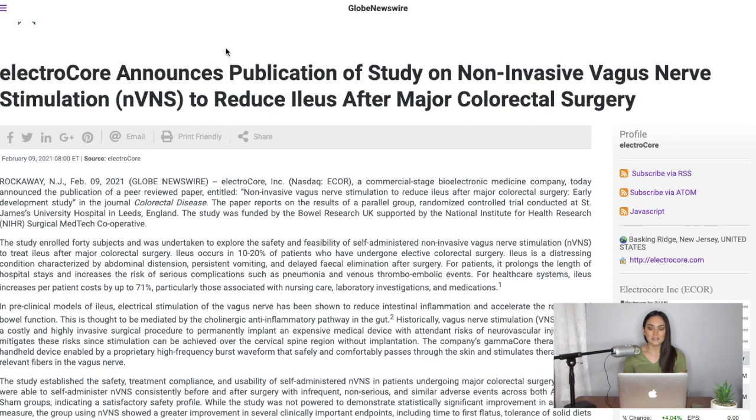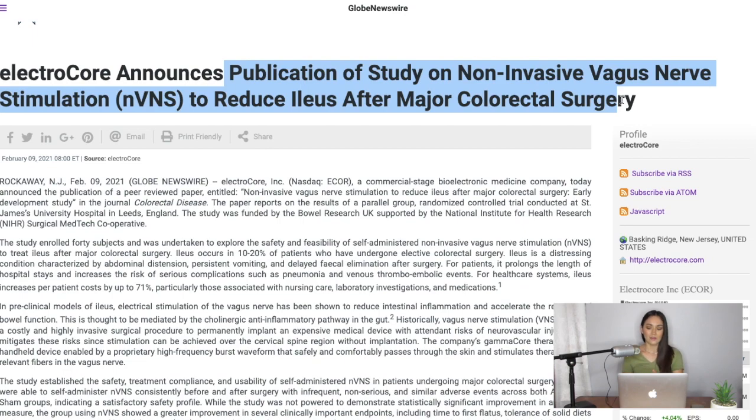Hey everyone, what's going on? I'm Nicole, welcome back to the channel. We are going to be talking about ElectroCore once again. We haven't talked about them for a few weeks, but they did announce their publication of a study on non-invasive vagus nerve stimulation to reduce ileus after major colorectal surgery. This is another big thing because we've always talked about how their medical device, the gammaCore Sapphire, has so much vast potential.